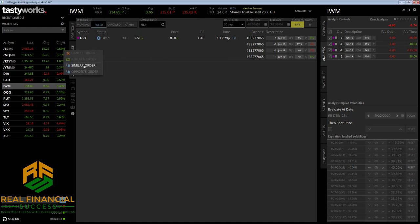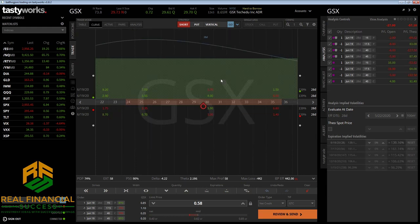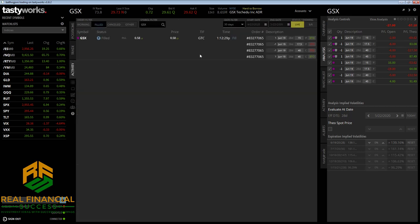GSX is a tech edu company. I'm not quite sure what they do, but we don't need to know what the stock actually does to trade it. This is just an iron condor that I sold. Let's go back to the activities tab. This is out till June, 28 days to go till expiration.